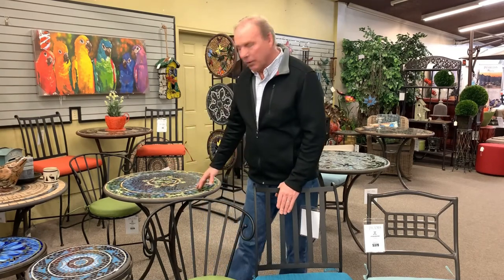What's becoming very popular are the little bistro sets, whether it be the little 24 inch, 30, 36 inch, even bigger.